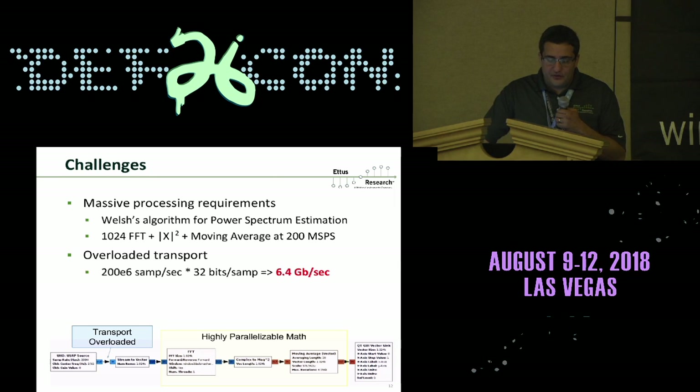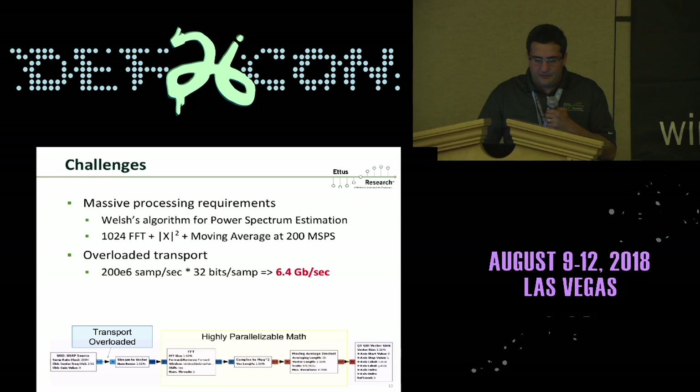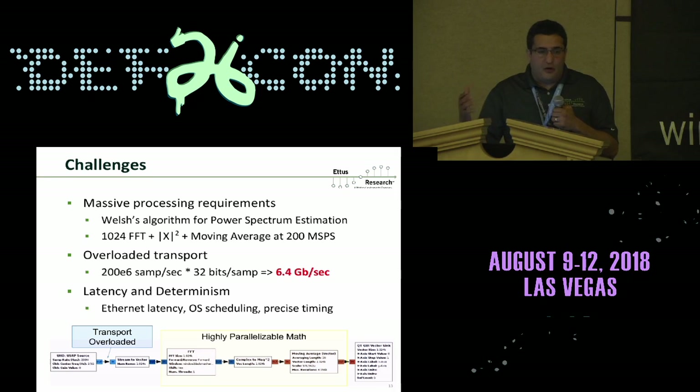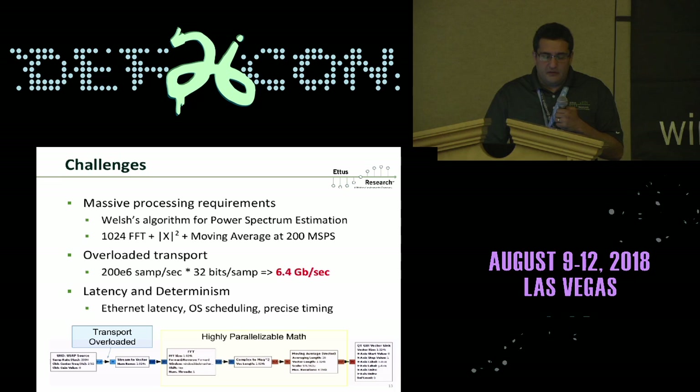The transport between the radio and the host is already pretty saturated, and the host spends a lot of CPU cycles ingesting those samples. At full rate — 200 mega-samples per second — that's 6.4 gigabits per second. Moving processing to the FPGA alleviates burden, but there's another important reason: latency. Many algorithms like 802.11 Wi-Fi with SIFS timings or Bluetooth with challenging response times cannot be implemented using only host-side processing — samples can't make the round trip through the kernel stack fast enough. So the FPGA is necessary for both throughput and latency.